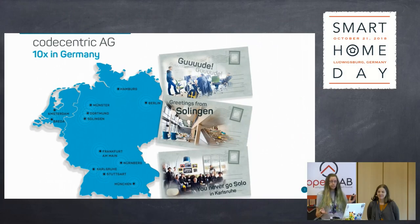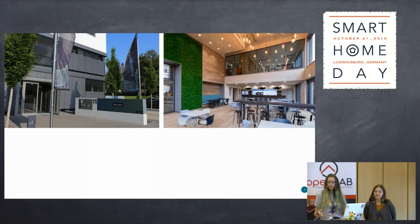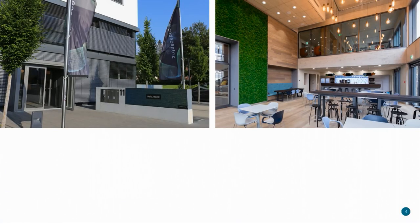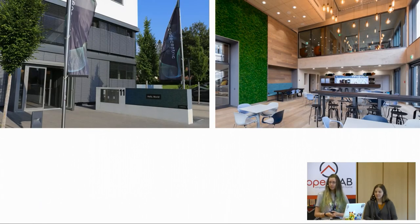CodeCentric is a mid-size IT company spread all over Germany, the Netherlands, Bosnia and Serbia. About two years ago, CodeCentric set up a new headquarters in Solingen. This fancy new building was already equipped with all sorts of sensors and infrastructure — for example, the shutters as well as the lights already came with sensors. What do we do when something doesn't already have internet? Of course, we hack it and connect it with the rest of the building.